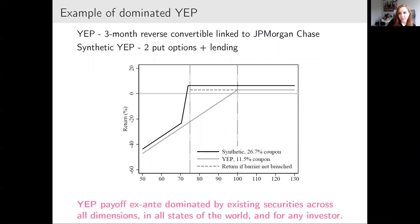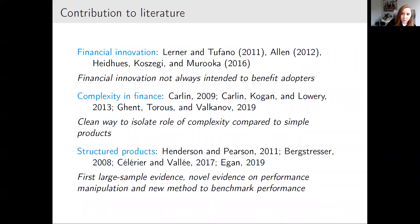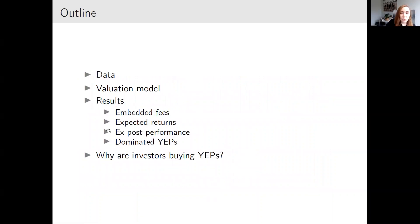With this result I contribute first to the literature on financial innovation, providing new evidence that new financial products are not always intended to benefit adopters — results more consistent with the rent-seeking view. I also contribute to the literature on complexity in finance, providing a clean way to isolate and quantify the effect of complexity. Finally, I contribute to the literature on structured products, providing the first large-sample evidence on performance and a new method not prone to manipulation of common performance measures.